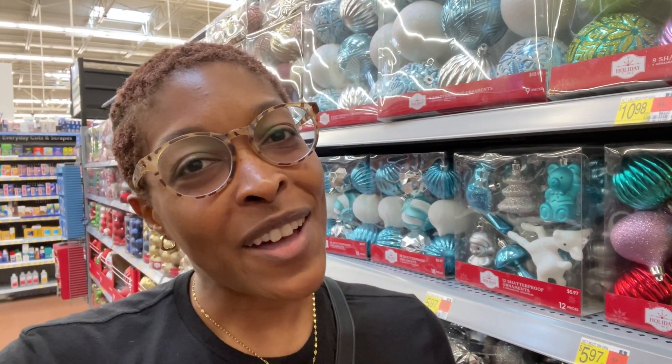So you guys, that is it for today's video. There is so much more in this Walmart for Christmas — if you want me to come back and do a part two I'll be more than happy to do that. Just comment below and say 'part two.' But that's it for today — I'll see you guys in the next one, don't forget to subscribe!